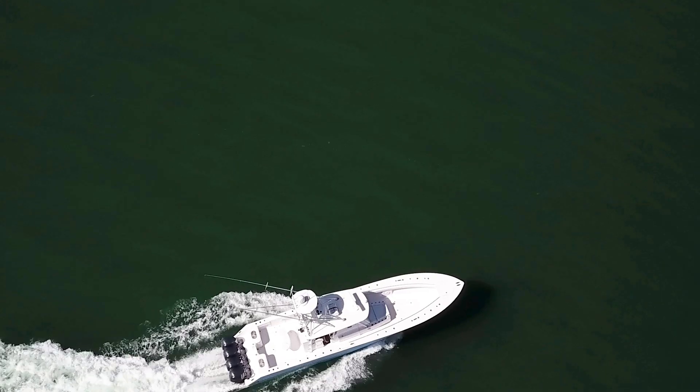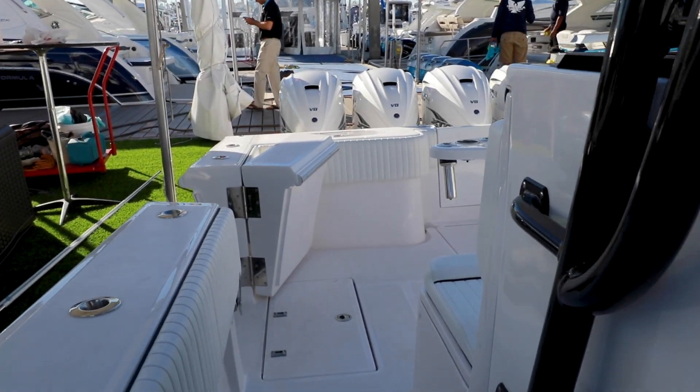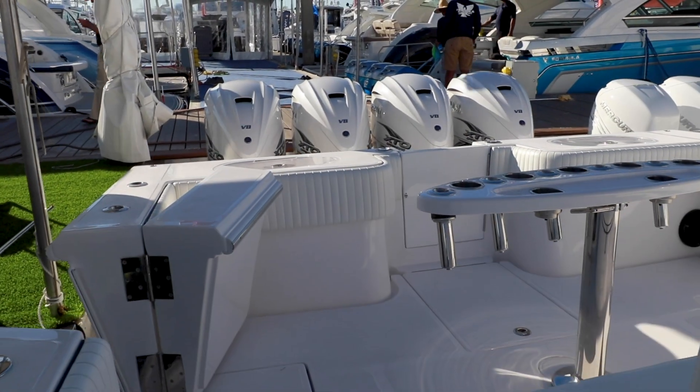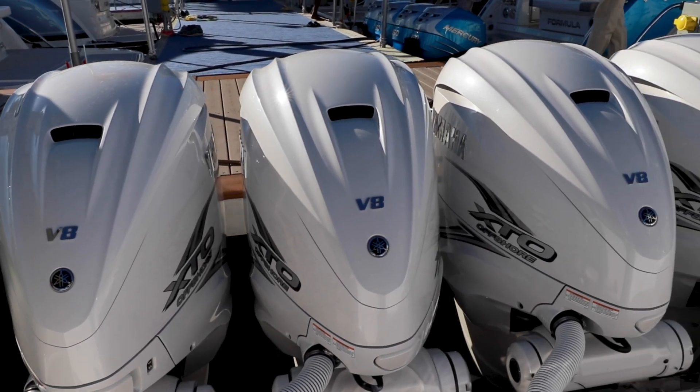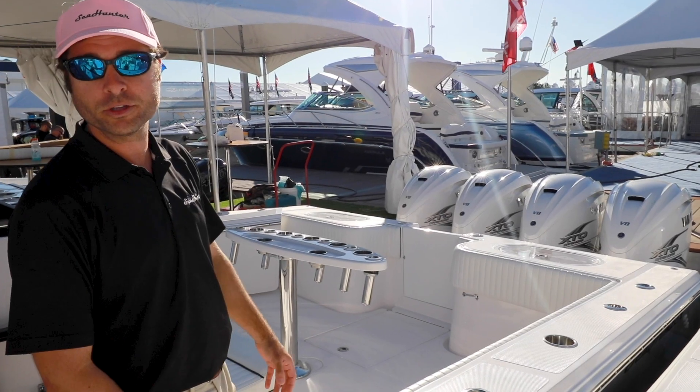Aft mezzanine seating — enough room for a rocket launcher, or we've got customers adding fighting chairs. The brand new quad 425 Yamaha outboards. It's like Yamaha built these engines for C-Hunter; it just works so good on this 45.